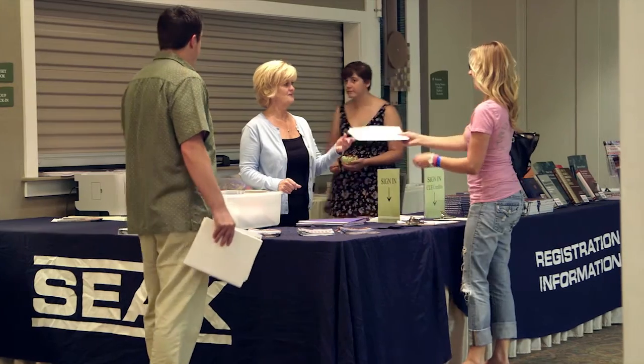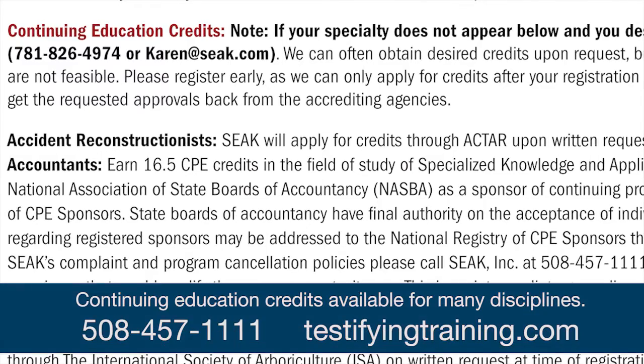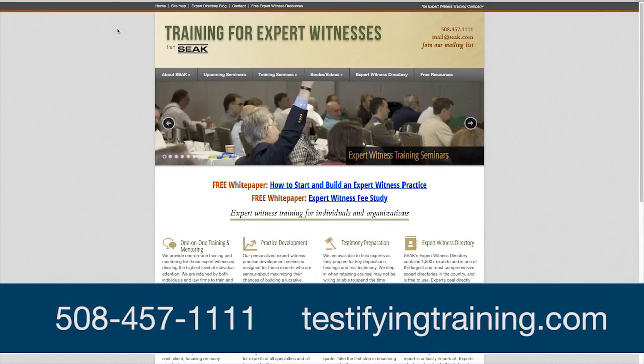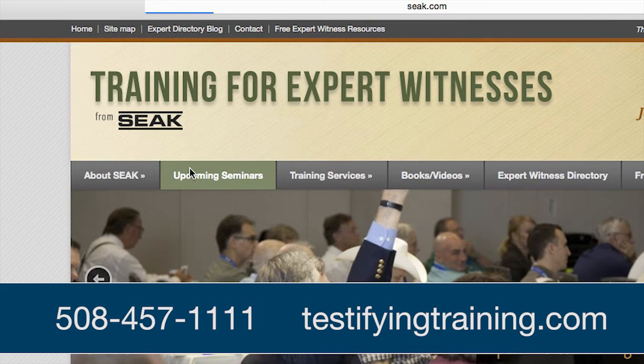Are continuing education credits available for the attendees? For many disciplines, yes they are. Please call us at 508-457-1111 or visit our website, testifyingtraining.com, for more details on continuing education credits. For upcoming dates and locations of these courses, please visit testifyingtraining.com or call us at 508-457-1111.